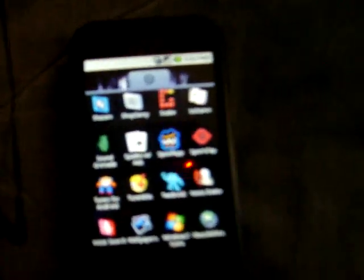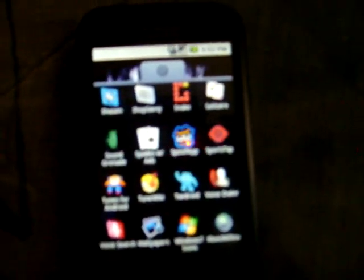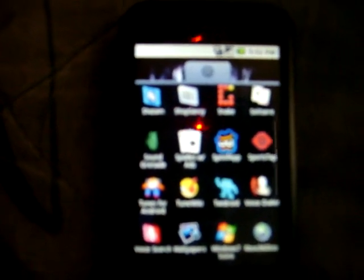Another cool app is Sports Tap — it's like ESPN but gives you updates really fast. I use it for NBA all the time, especially with all these crazy trades going on. And another one — if you're a Twitter user, Twindroid is the best free app to get. It works well, so get that app if you're a tweeter.